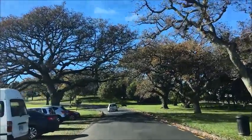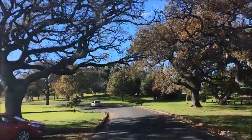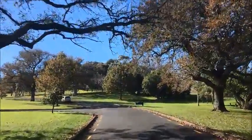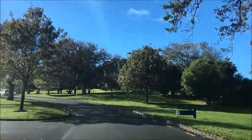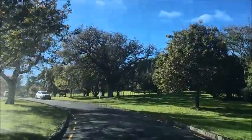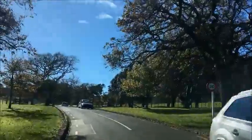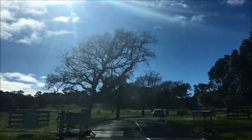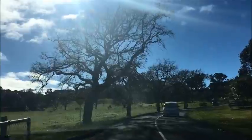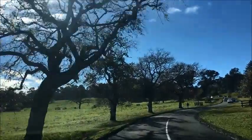Hi everyone. I'm driving into a park called One Tree Hill Domain. Since I'm going to show you all around New Zealand, I thought the best place to start would be my hometown in Auckland. I'll show you some of the beautiful parks and beaches around Auckland where I live, and then slowly we will go further and further afield into some other beautiful locations.